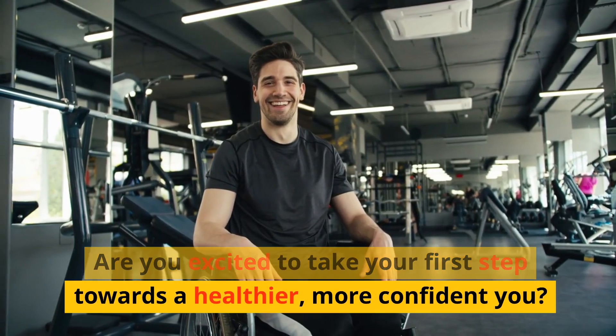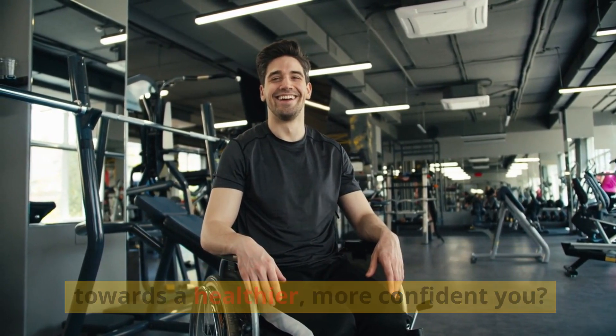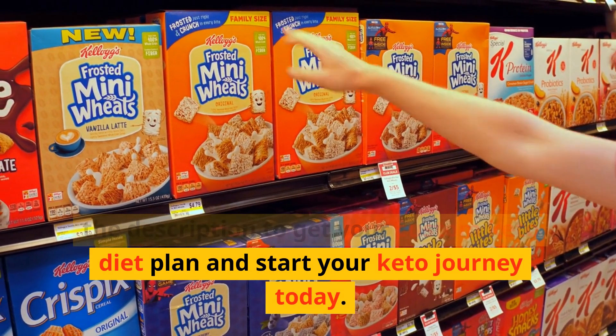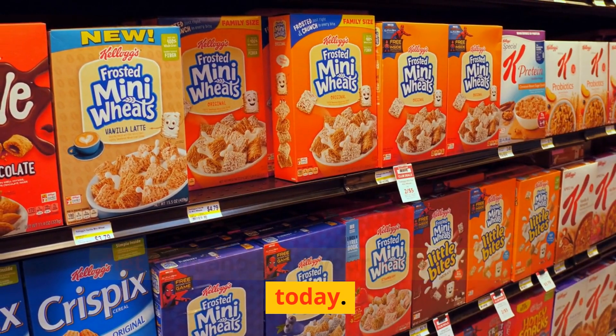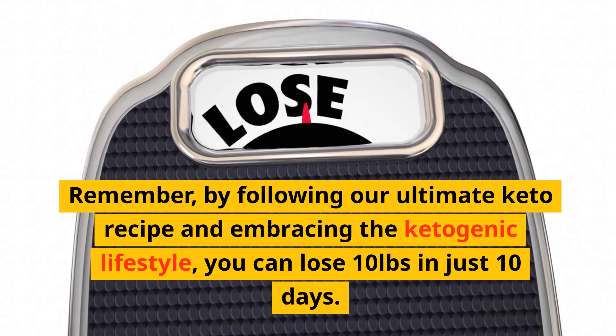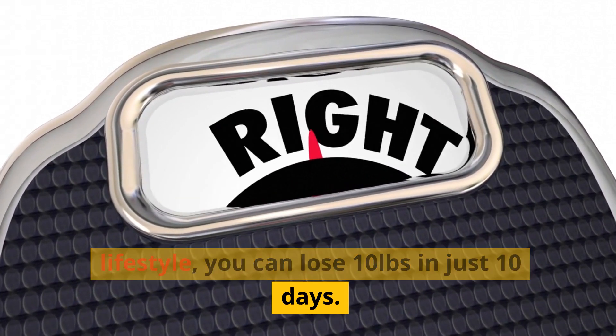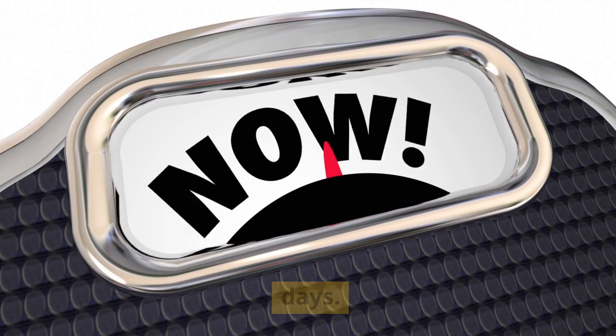Are you excited to take your first step towards a healthier, more confident you? Don't wait any longer. Check the link in the description to get your custom Keto diet plan and start your Keto journey today. Remember, by following our ultimate Keto recipe and embracing the ketogenic lifestyle, you can lose 10 pounds in just 10 days.